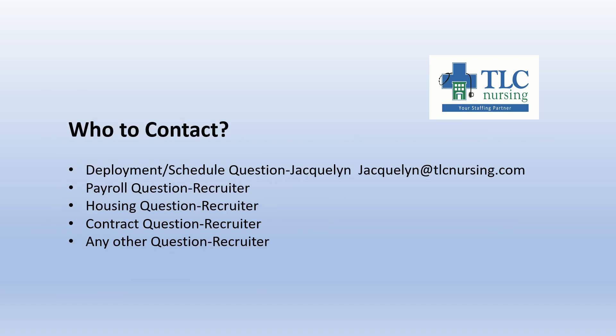Who to contact: for deployment or schedule questions, contact Jacqueline — her email address and phone number are listed on an earlier slide. She'll often be texting you. For payroll questions, housing questions, contract questions, and any other questions, go to your recruiter — they are your primary point of contact for all things. The best way to reach your recruiter is usually through email or text, as they're on the phone a lot during the day doing new interviews. If you email or text them with when you're available, they'll often be able to set up a call or respond to questions more quickly.